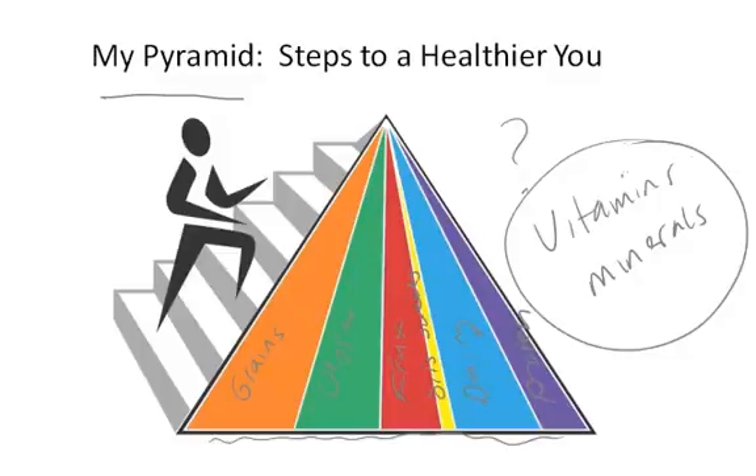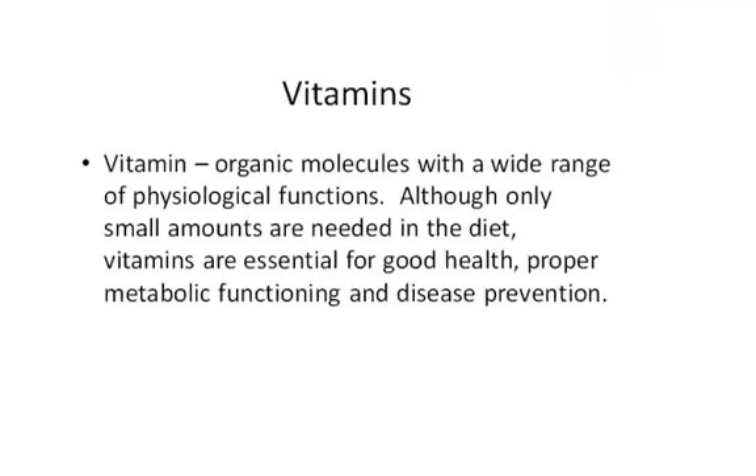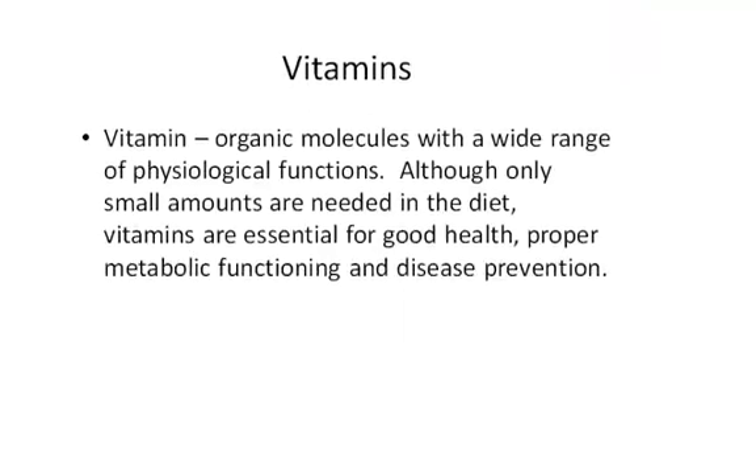Normally, the only time people have to pay attention to vitamins and minerals is if they are unhealthy or malnourished. Vitamins, chemically, are organic molecules and they have a wide range of physiological functions. You only need small amounts of vitamins in your diet, but they are essential for good health, proper metabolic functioning, and disease prevention. It's not like the macronutrients — proteins, carbohydrates, and fats — where you need grams and grams every day. Vitamins are often on the order of milligrams or even micrograms per day.